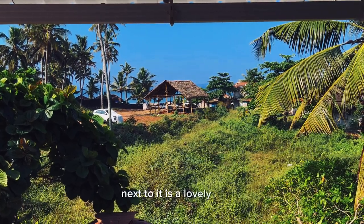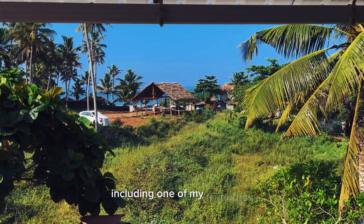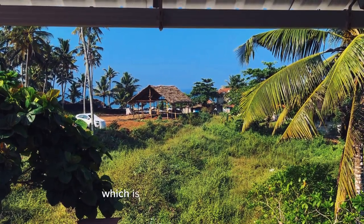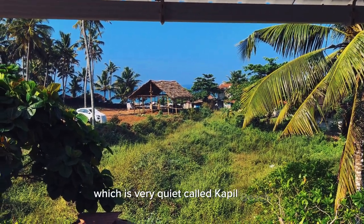Next to it is a lovely beach, and there's a whole string of beaches, including one of my favourites, which is half an hour away on foot — very quiet, called Kappel Beach.